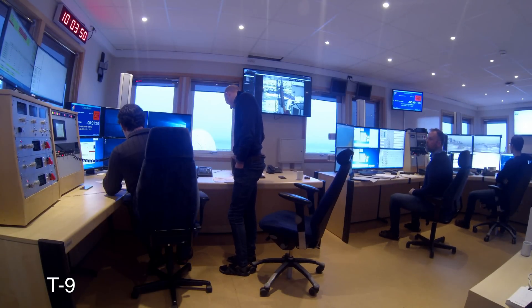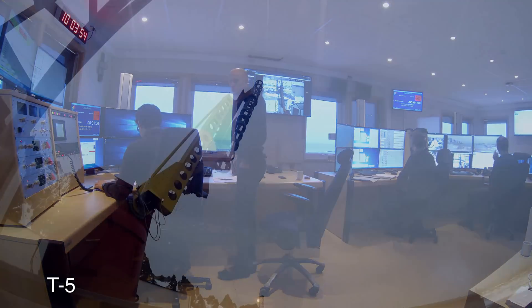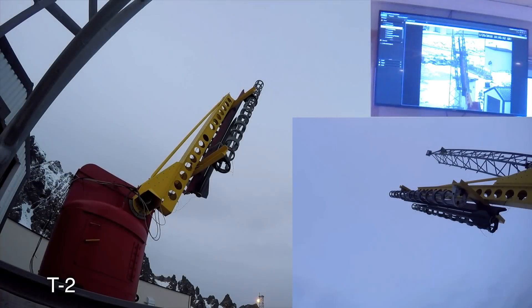This is AC, I am in Payload Manager. This is RSO, I am in Payload Manager.